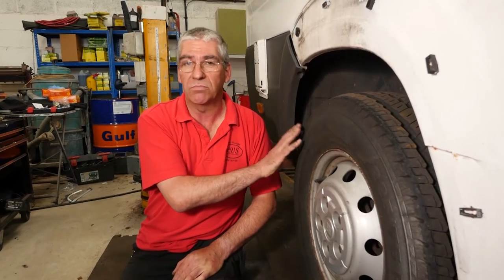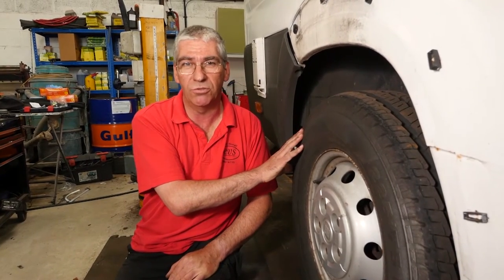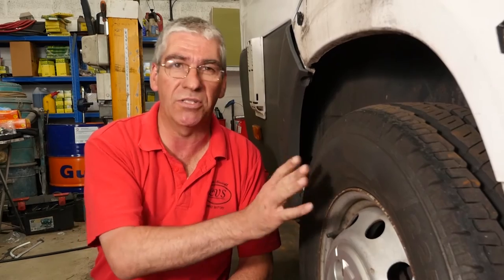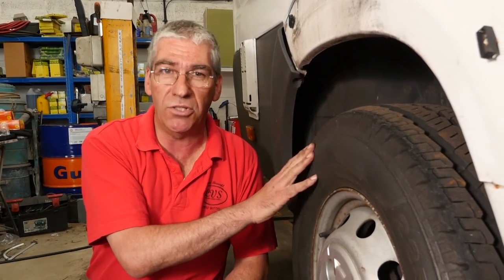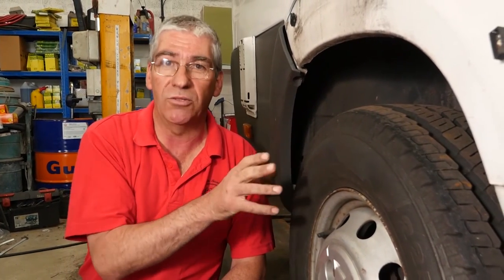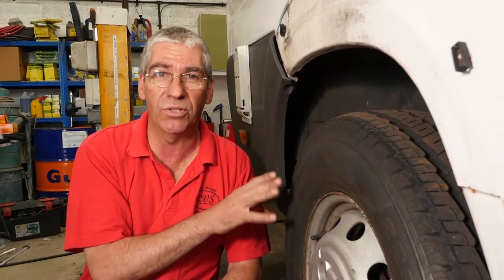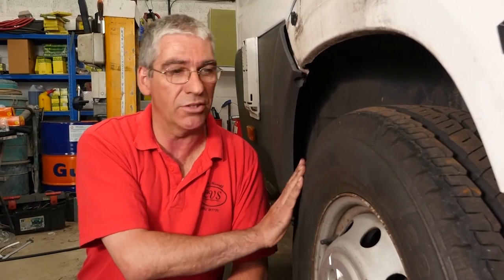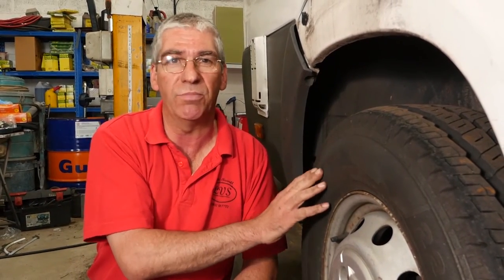Tyres are one of the most important parts of a vehicle — the only part that should be in contact with the road. Tyre pressure is very important. To know what pressures you need for a motorhome, visit a weighbridge, weigh your axles, then contact your tyre manufacturer. Tell them the tyre size, model, and axle weight, and they'll tell you the correct pressure. They will often give you a maximum pressure for the rear tyres — not a problem, though it may make the ride a bit harsh.